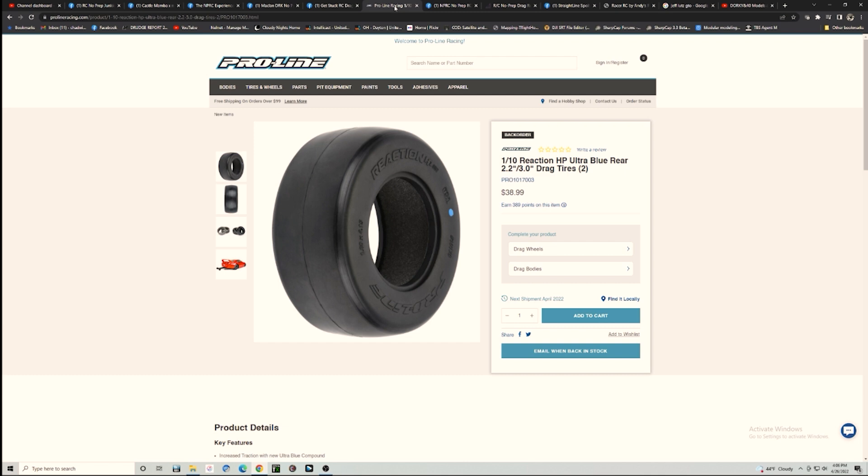Here are the Pro-Line Reaction Ultra Blues. These are a new tire by Pro-Line - they should be available pretty much everywhere. Their pre-orders sold out, but a lot went to real hobby shops. I literally walked into my hobby shop today to get some paint and found blue tires there. I grabbed a couple sets for myself - maybe I'll give a set away, so make sure you're subscribed to the channel and like the video.